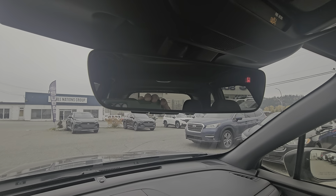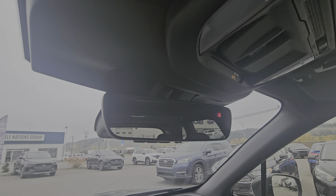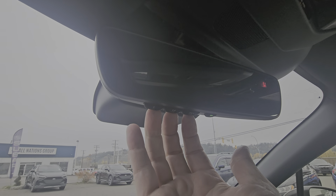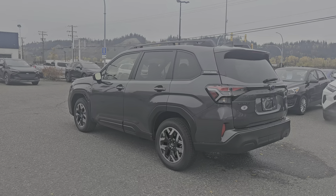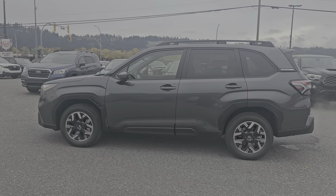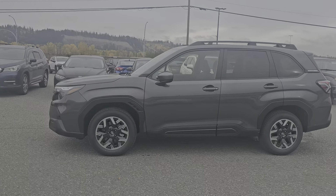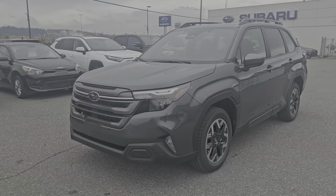Up top we have an auto-dimming rear view mirror, so there's no switch to flick if someone's got their brights on behind you — it just automatically dims. We can also hook up three separate garage doors to the HomeLink system in the mirror. That is a quick look at the 2025 Subaru Forester Touring in the Magnetite Gray Metallic, stock number 25FR3076. You can find it down here at the corner of 1st and Victoria, Subaru of Prince George.